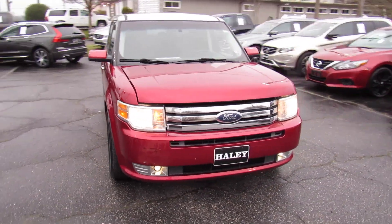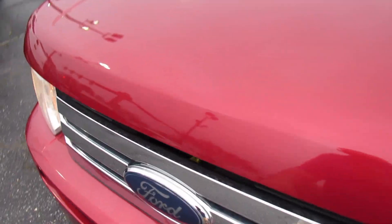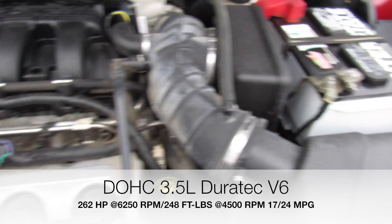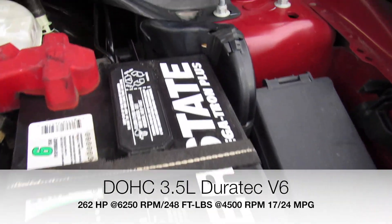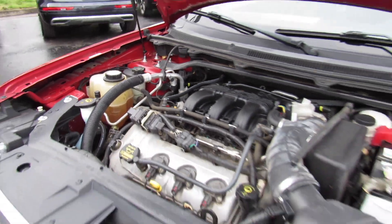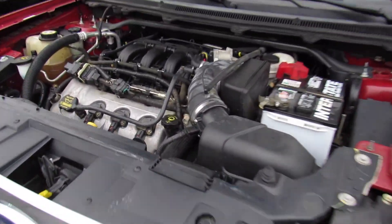Up front you can see the halogen headlights and fog lights down below. Under the hood, this one is equipped with Ford's 3.5 liter Duratec V6. It even has an interstate battery — very, very clean, running excellent. This is a nice, reliable, and powerful engine as well.